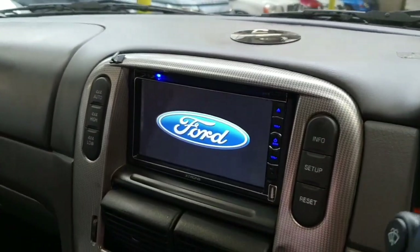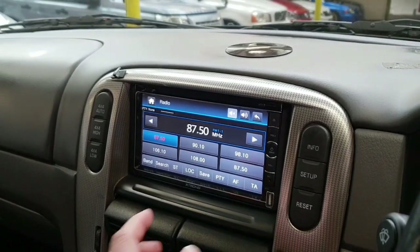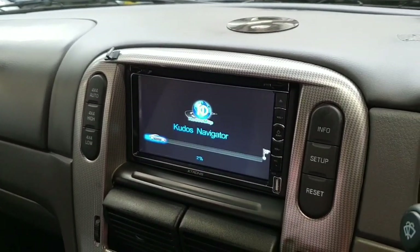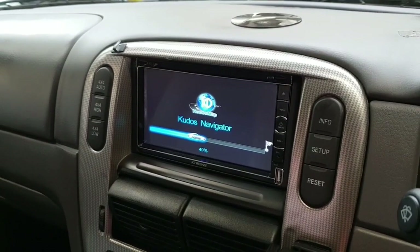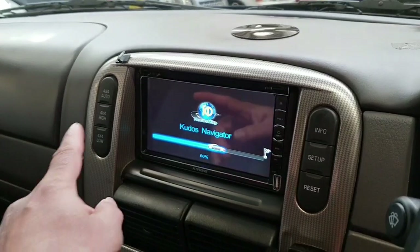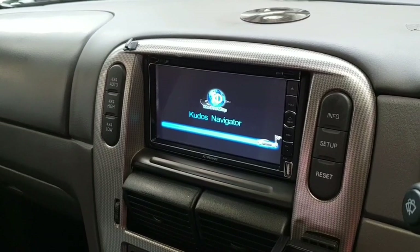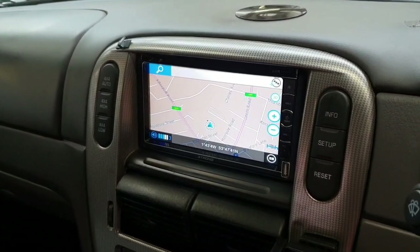The system is already on. So there is the SatNav. It is a four-wheel drive system with high, low, and auto four-wheel drive — just right there. That's the UK SatNav ready to go.